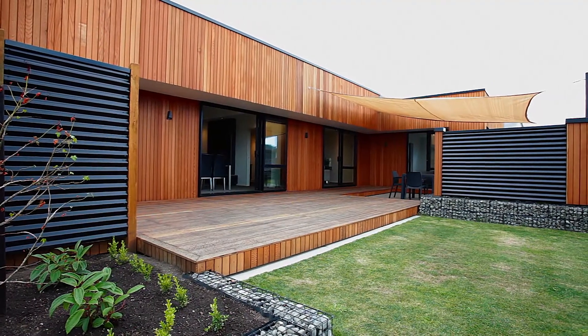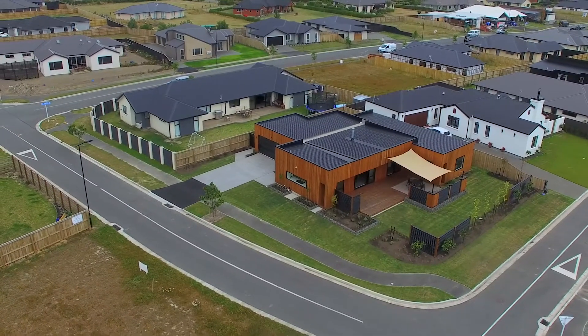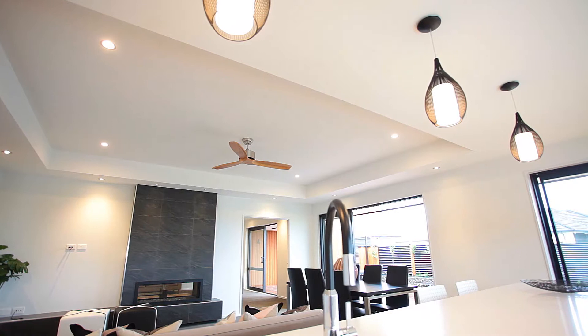From my perspective, this home is the exact reason why people move out to Lincoln. An architecturally designed home with the utmost in luxury form and function — it's exquisite.